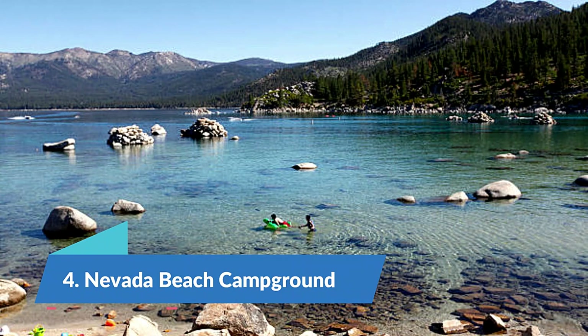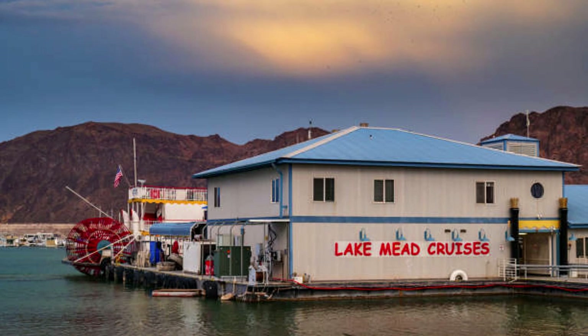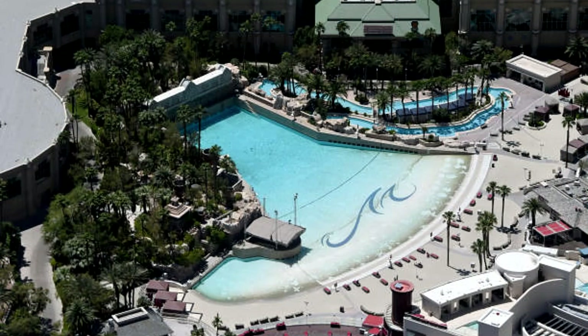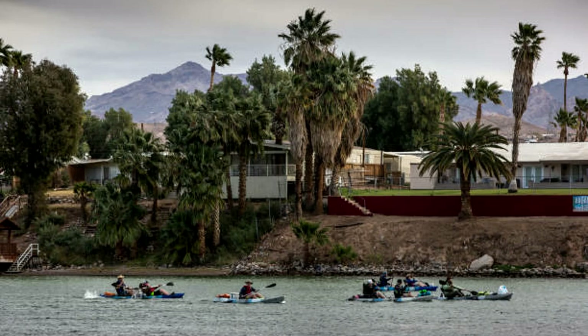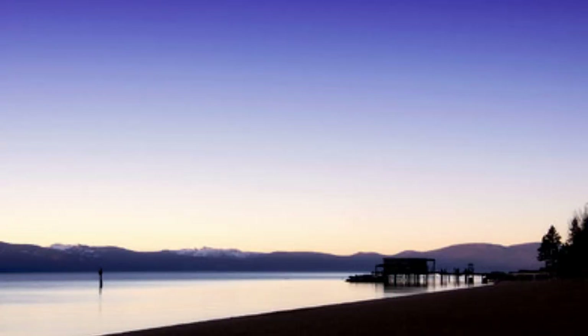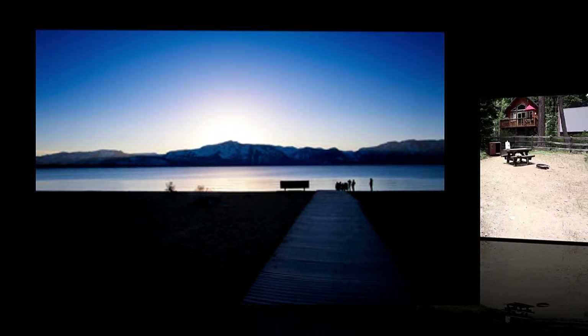Number 4: Nevada Beach Campground. If you're headed to Lake Tahoe from Nevada, the Nevada Beach Campground can be a great choice. Campsites can be reserved in advance, and reservations are highly recommended as this is a popular spot. The lakeside campground offers toilets and running water, but no showers. RVs are also allowed on the property, but there are no hookups and no dump station. Guests are free to fish in the lake, picnic, swim and bike or hike on one of the many scenic trails right from the campground. Fire rings are also included at each campsite, so you can cap off your day with s'mores around the campfire. If you run out of supplies, State Line and South Lake Tahoe are just a 10-minute drive away.